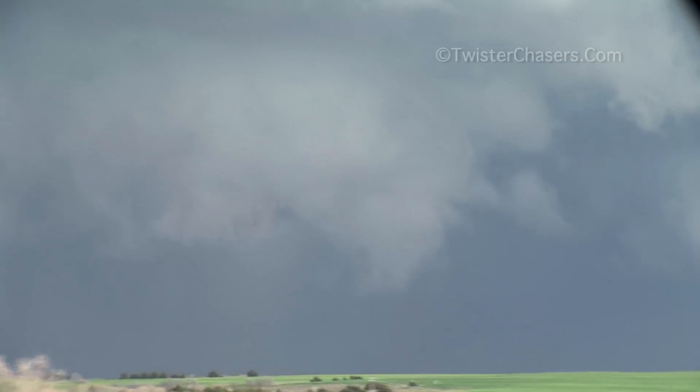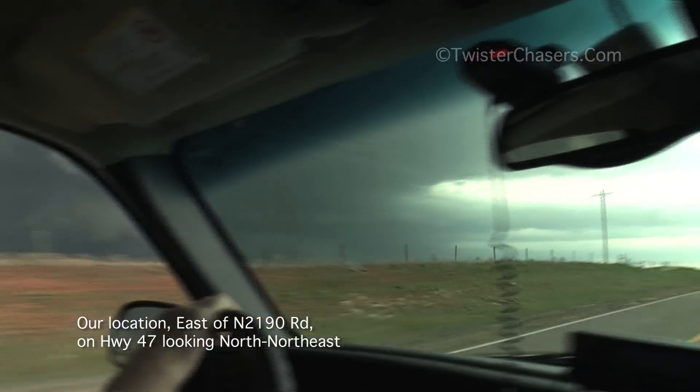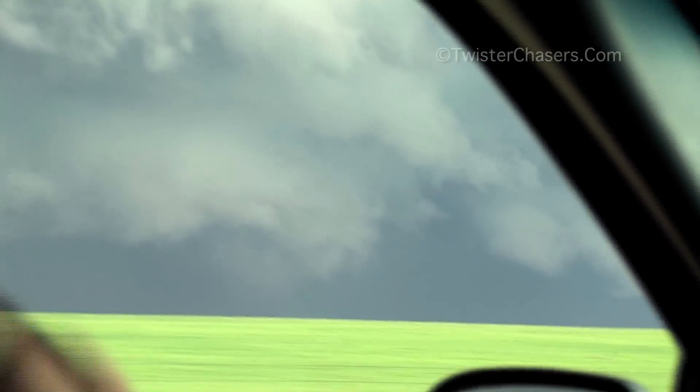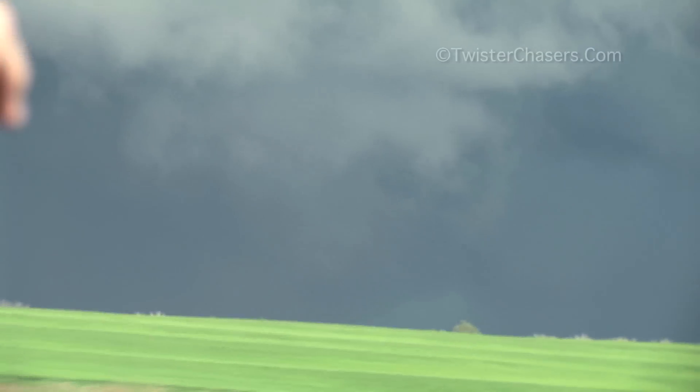Storm chaser Tim Marshall also captured this tornado seven miles north of Putnam, Oklahoma. Look at these beams coming into this line — it's like something's going on. There's dust under it. See the dust blowing up? Underneath there, looks like there's something on the ground.